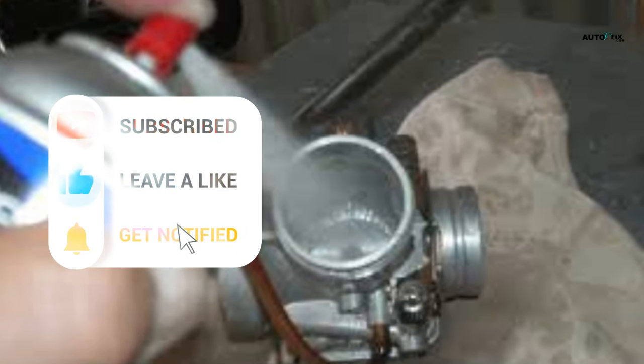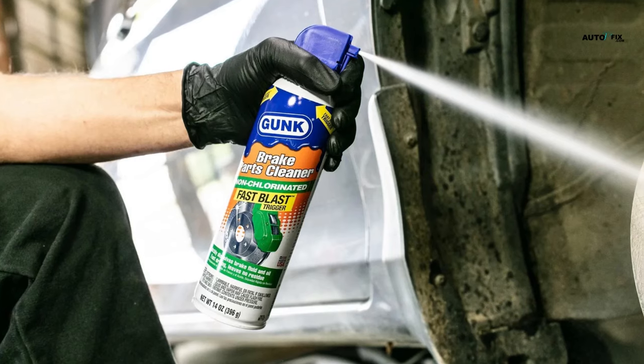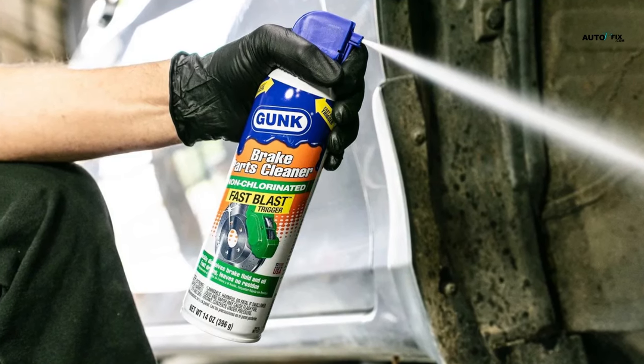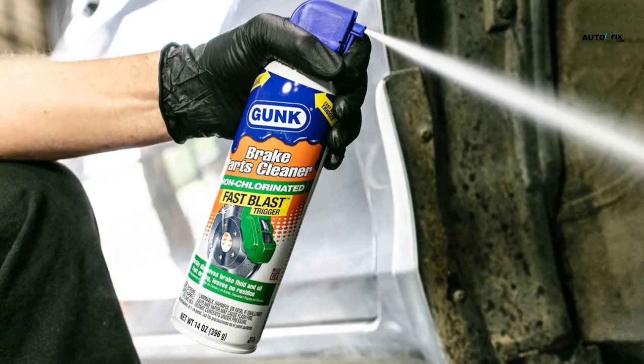Step 1: Start by removing the bowls at the bottom of the carburetor. Step 2: Spray some carburetor cleaner up inside the carburetor and wait for some minutes. Step 3: Spray it again to make sure it fully covers the carburetor area. Step 4: Replace the bowls at the bottom of the carburetor. Step 5: Start the engine and assess its performance.